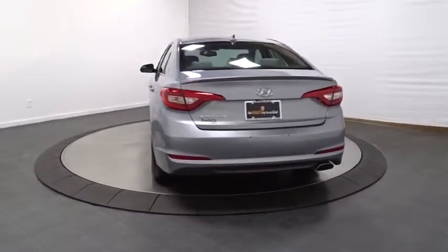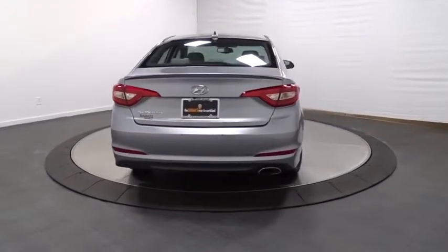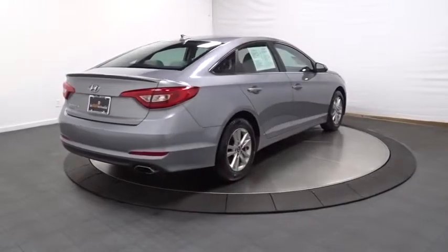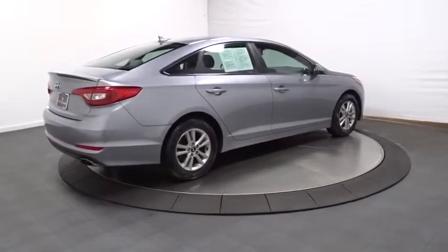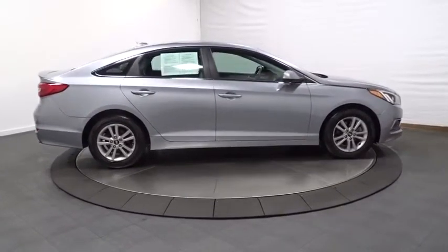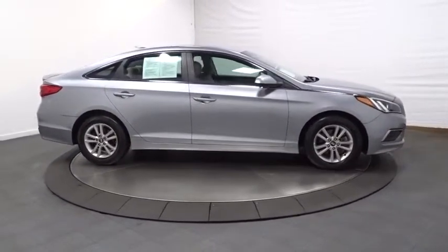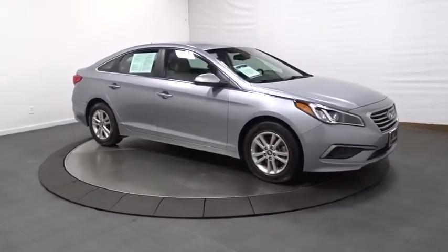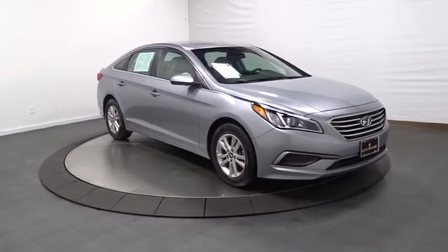This vehicle has less than 20,000 miles. Here are some of this vehicle's great options: keyless entry, backup camera, front wheel drive, trip computer, electronic stability control, outside temperature gauge, tachometer, day and night rearview mirror, color door handles, steering wheel controls, four-piece floor mat set, power rear window sunshade.